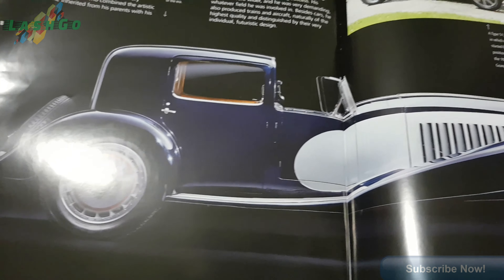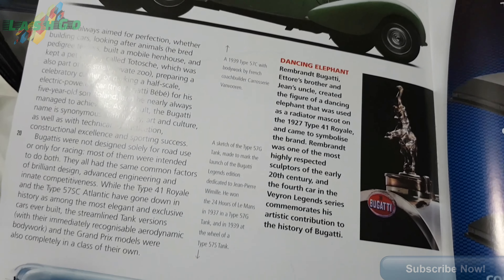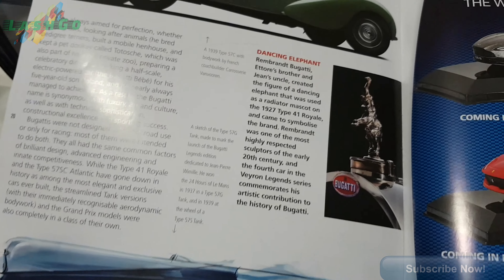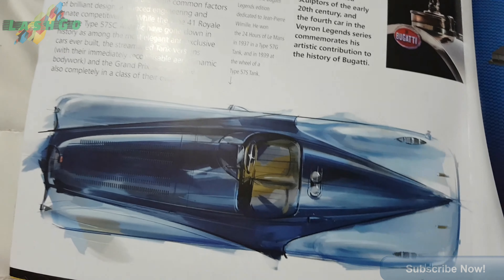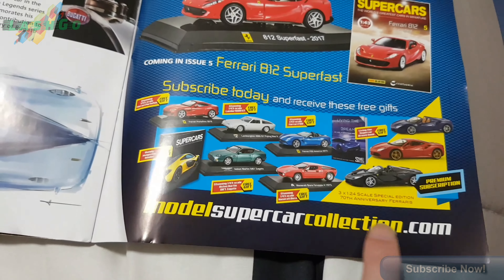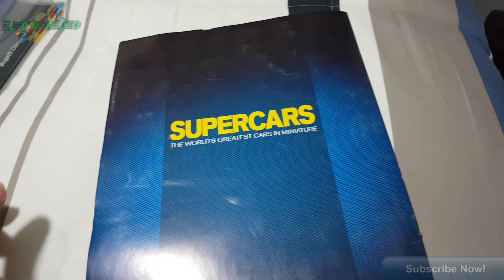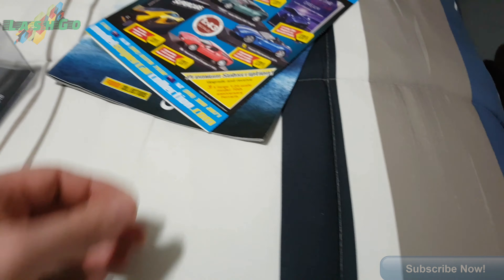These are the old Bugattis, and the hood ornament. Check them out. If you want to collect this series - that's the book, that's the two books.